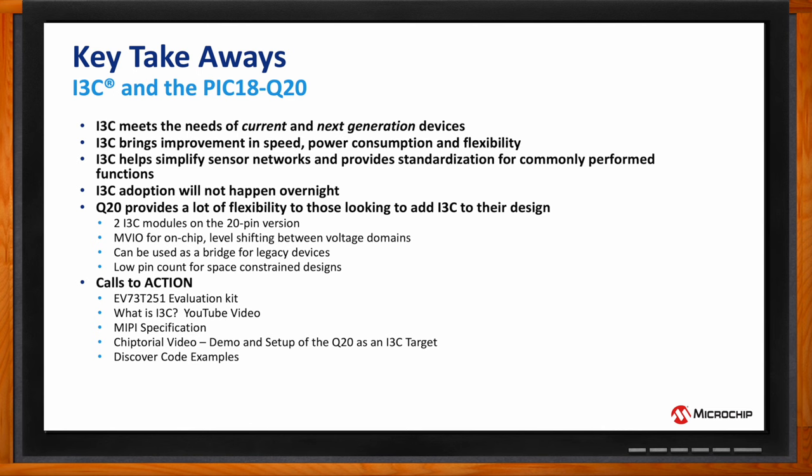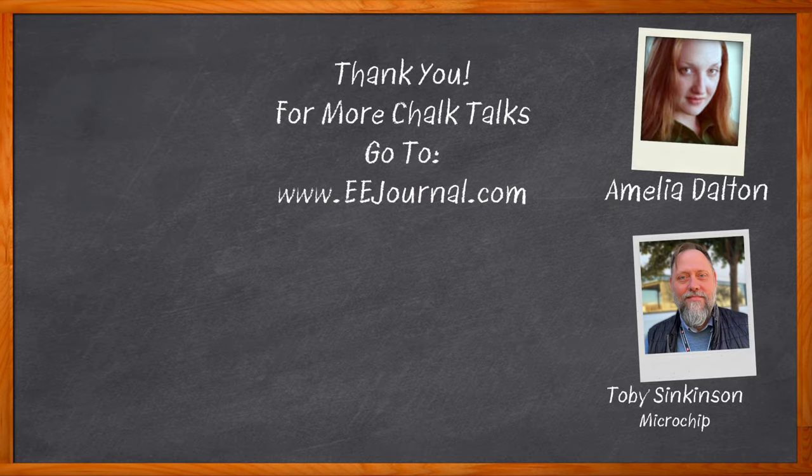Don't forget to click that link — you can find even more information about this topic from Microchip. For Chalk Talk, I'm Amelia Dalton from EEJournal.com. For more Chalk Talks, head over to the Chalk Talk section of EE Journal at the top of the site, or head to YouTube at youtube.com/eejournal.